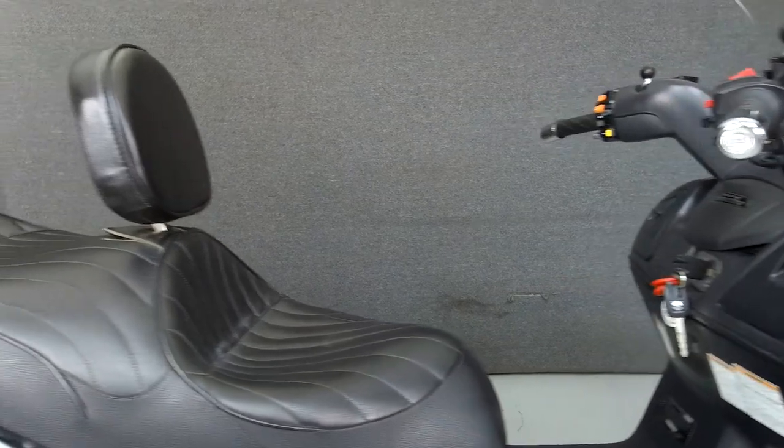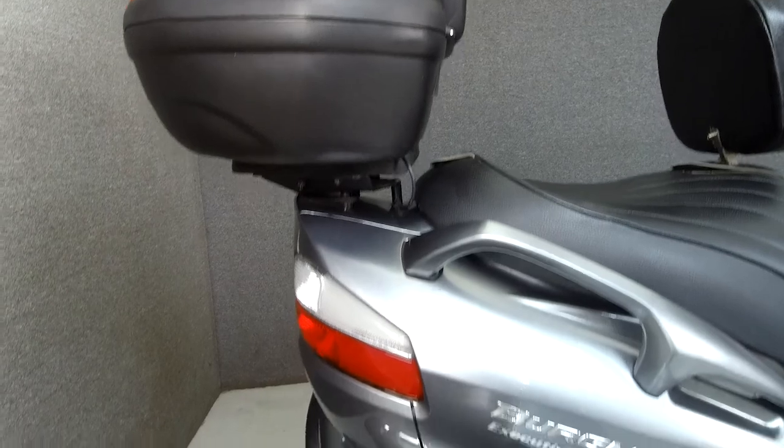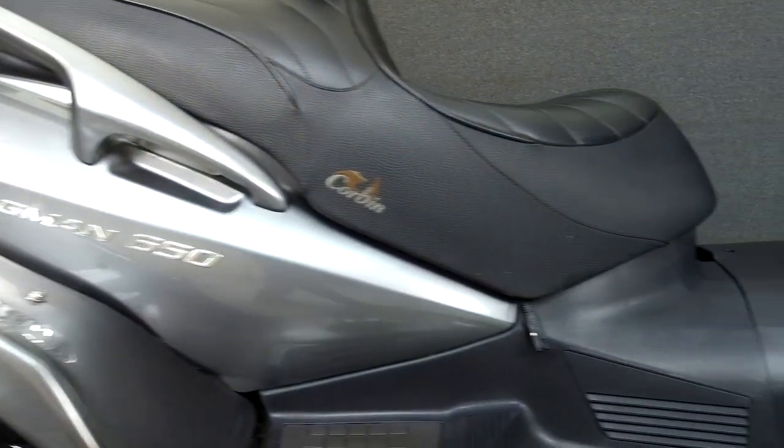Powered by a 638cc parallel twin engine with an automatic CVT transmission, the Bergman puts out 54 horsepower at 7,000 RPM and 45 foot-pounds of torque at 5,000 RPM.